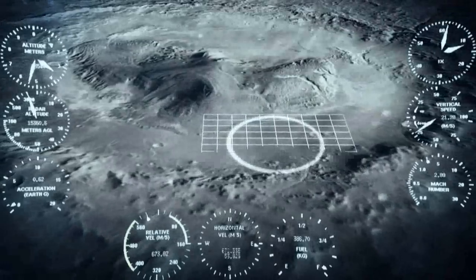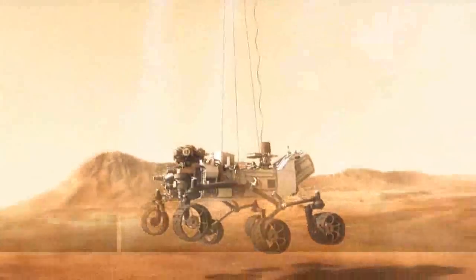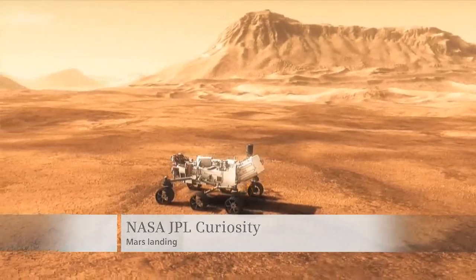Missions to Mars are tough. Yet the NASA JPL Curiosity made it in summer of 2012 and stuck the landing — a perfect 10. This MSL rover called Curiosity actually is the most complicated, most complex, and most capable system ever put on the surface of another planet.